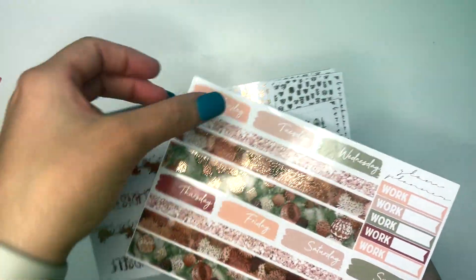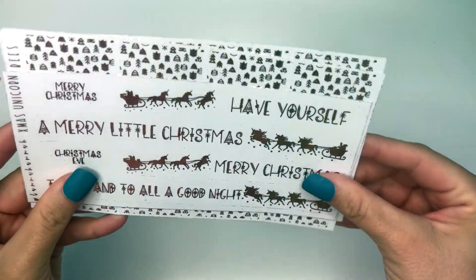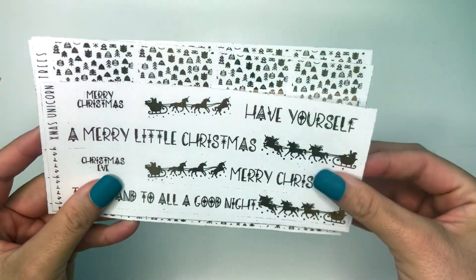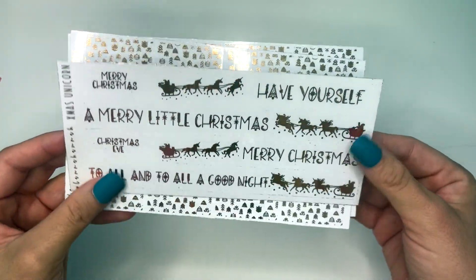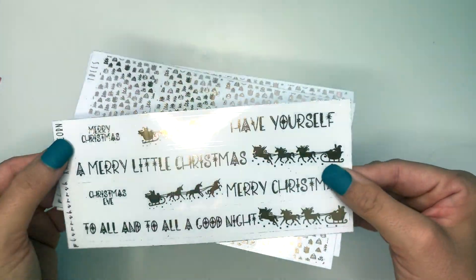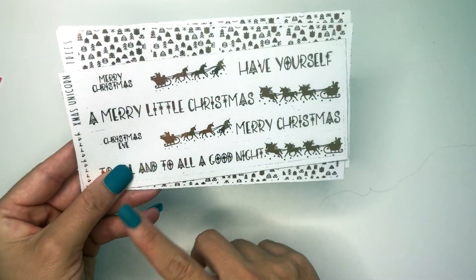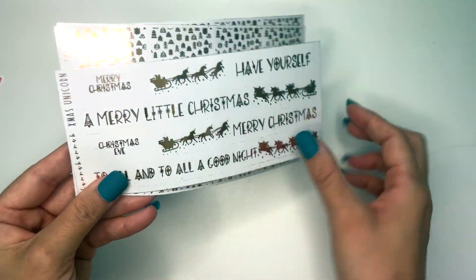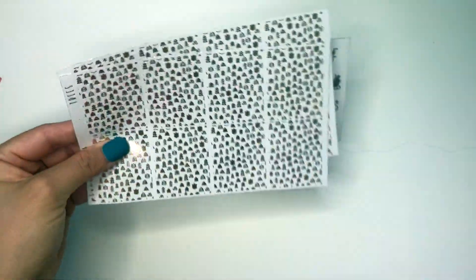And then you have the bottom washi which is just stunning. From Planet Hannah I have this Christmas unicorn bottom washi, a merry Christmas script, a Christmas Eve script, and two different options: 'Have Yourself a Merry Little Christmas' and 'Merry Christmas to All and to All a Good Night.' I also have these tree underlays in rose gold because I thought with this foil it just all went so beautifully. That's going to be for the second week of December.